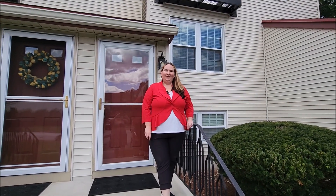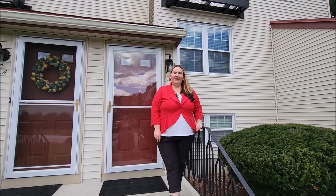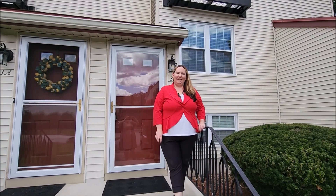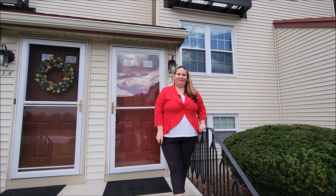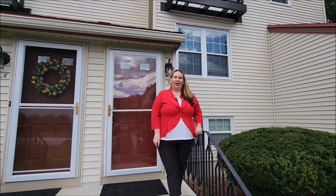Thanks again for joining me today at 3 Eastridge in Merrimack. My name is Audrey Lalicata, I'm with Keller Williams Gateway Realty, the Adams Home Team. We hope you'll join us for a tour soon of this beautiful condo.